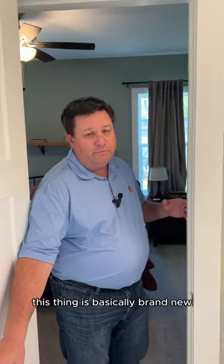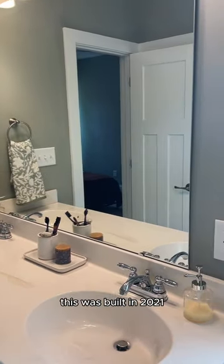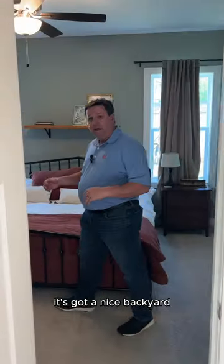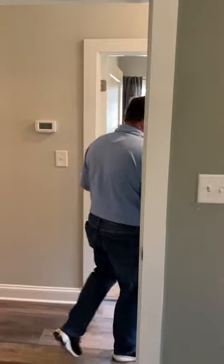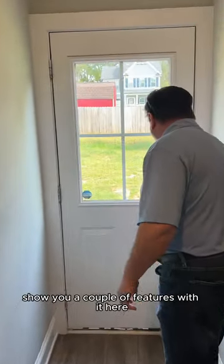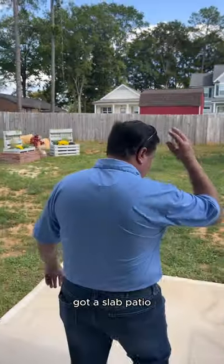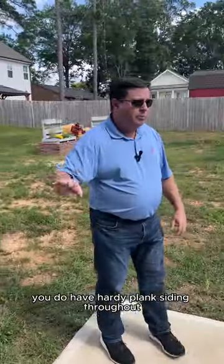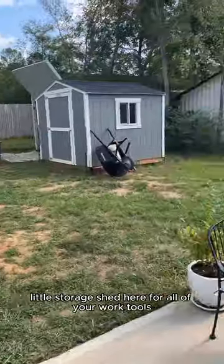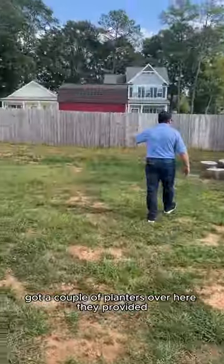Like I said, this thing is basically brand new. These folks have been here for two years. This was built in 2021. It's got a nice backyard. So if you've got pets, you can step out here into the backyard. It's got a slab patio — you could eventually close this in if you wanted to, screen it. You do have hardy plank siding throughout. A little storage shed here for all of your work tools. It's got a couple of planters over here that they've provided.